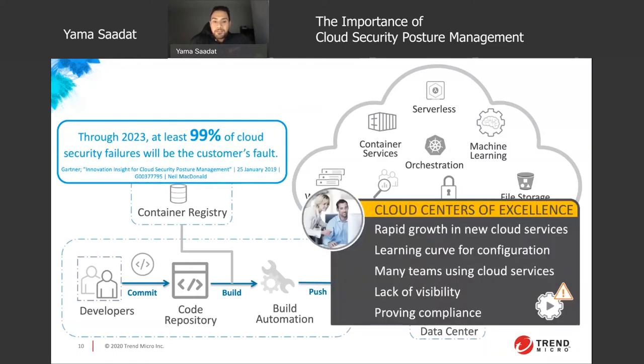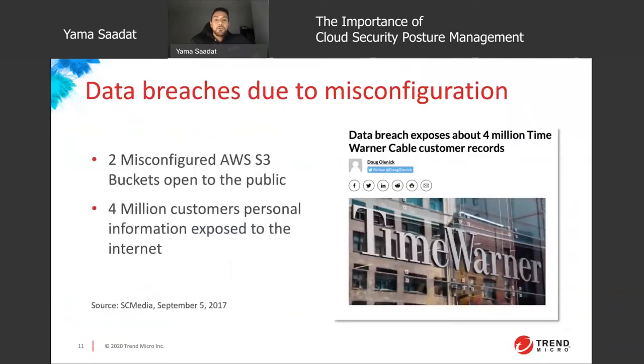To summarize the issue: rapid growth in cloud services causing a steep learning curve, a siloed approach by teams adding to visibility issues, and the challenge of proving compliance. Let's take a quick look at two real-life breaches and their impacts. Time Warner had a breach exposing about four million of their customers' personal information — all because of only two public AWS S3 buckets. Think about the impact and damage caused by just two publicly facing S3 buckets.